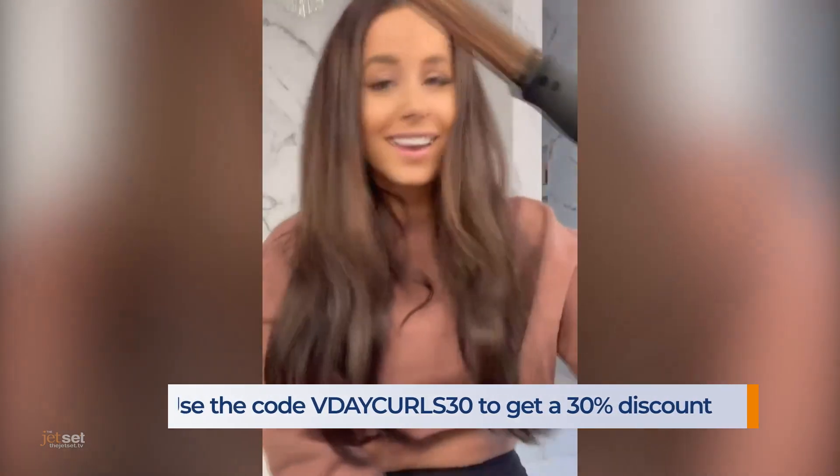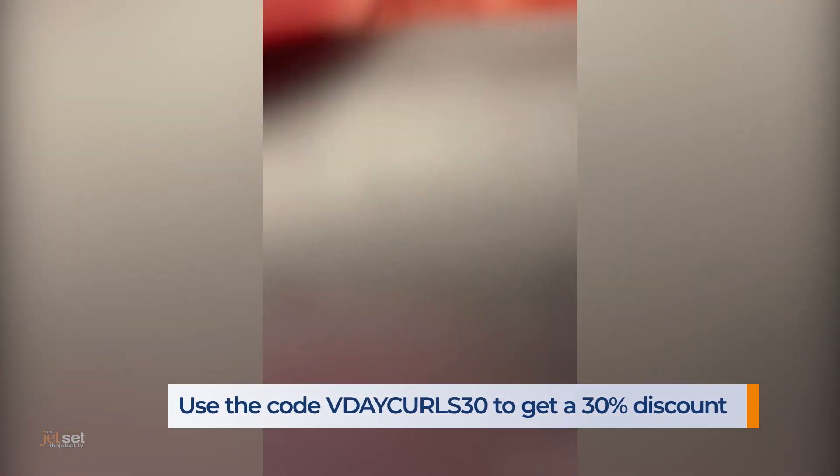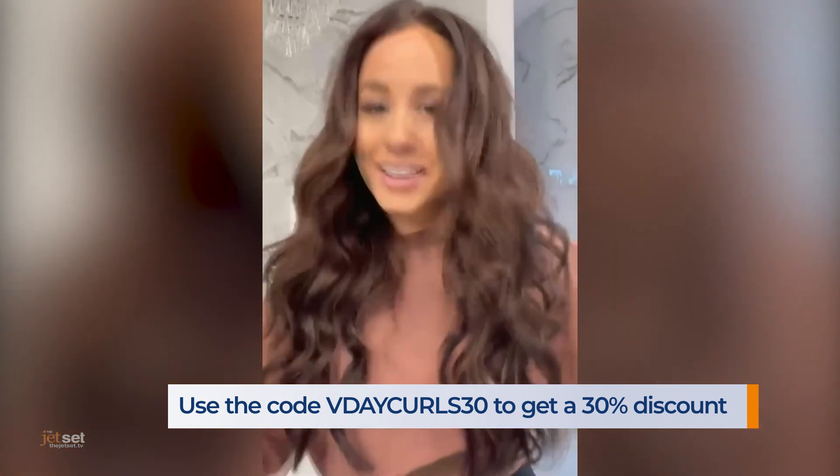You can plug it in and continue to use while charging, and keep it in your purse or suitcase and use it on the go. Use the code V-DayCurls30 to get a 30% discount.